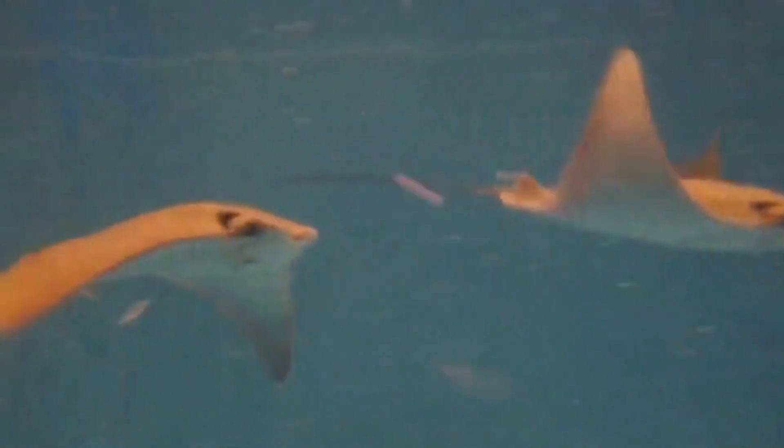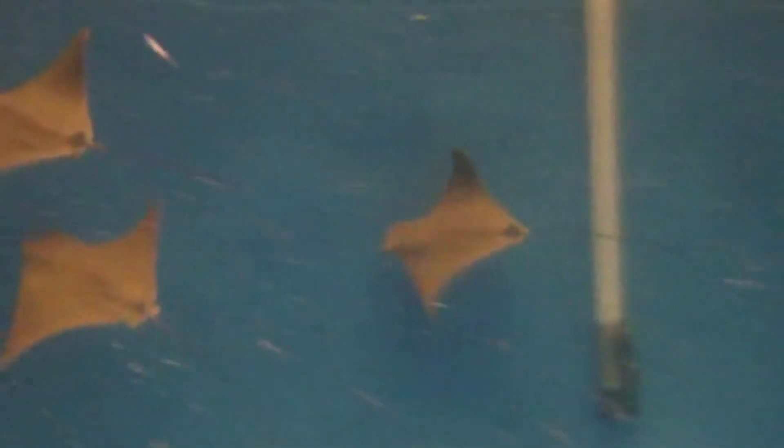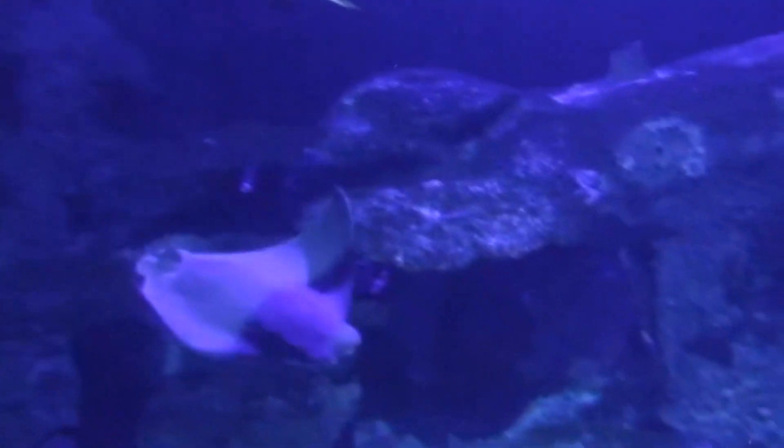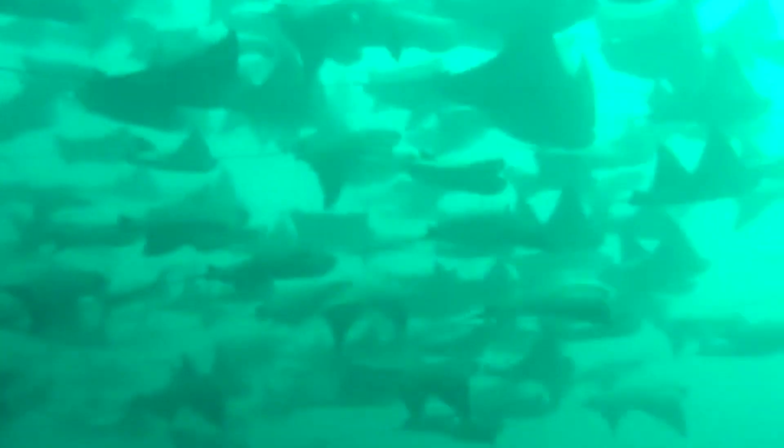Currently, some cow nose ray species like the American, Pacific, and Javanese cow nose rays are listed as vulnerable to extinction. It may take anywhere from 4 to 8 years for these rays to reach reproductive maturity. They'll gather in large groups, and males may chase females around for a chance to breed with them.